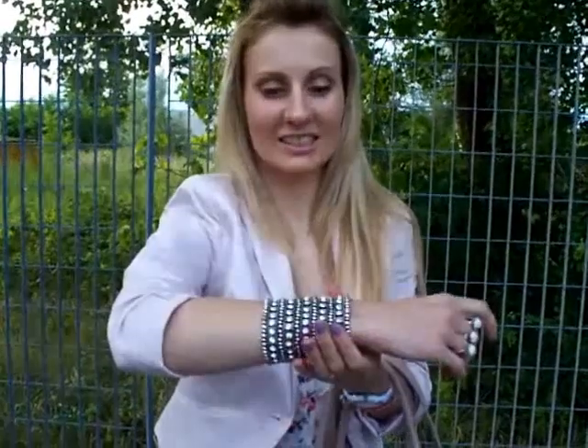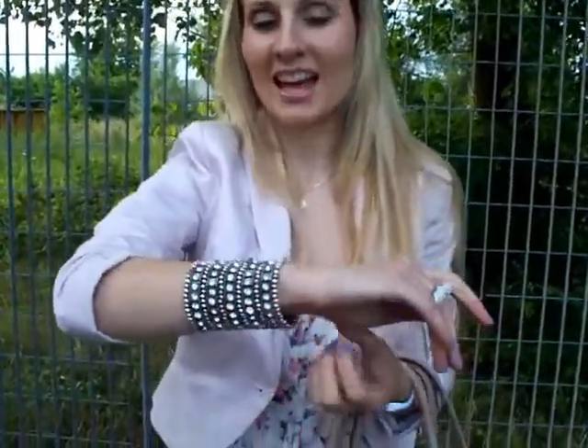For the accessories, I'm wearing this bracelet that I love. I was looking for it for quite some time and was really excited when I finally got it — I just bought it here in Italy.